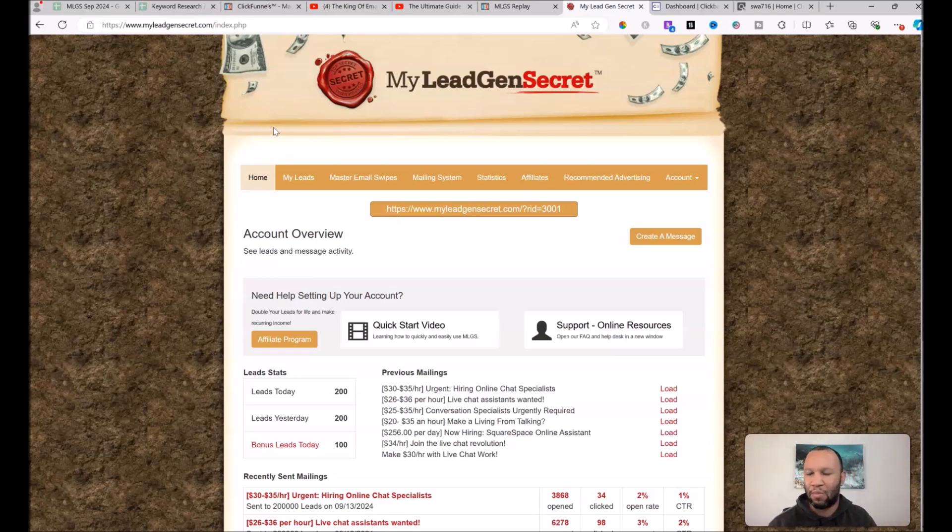I recommend getting a minimum of two accounts and a maximum of five. I've recently gone up to 10 accounts, trying to scale aggressively. But honestly, even though I've been in this for a long time, I wasn't mailing consistently — and that's a big mistake. If I had been mailing consistently, I would have already been making thousands of dollars per month, but I let my accounts sit idle and my income dwindled back down.